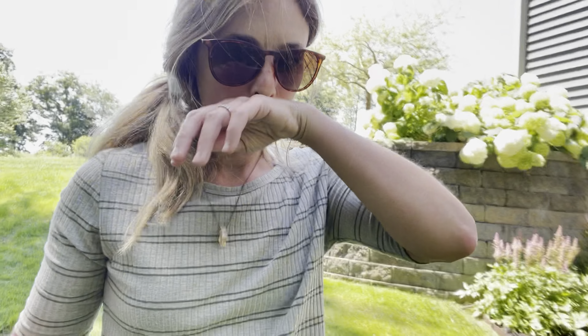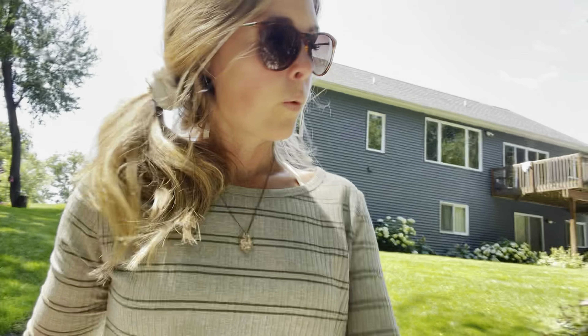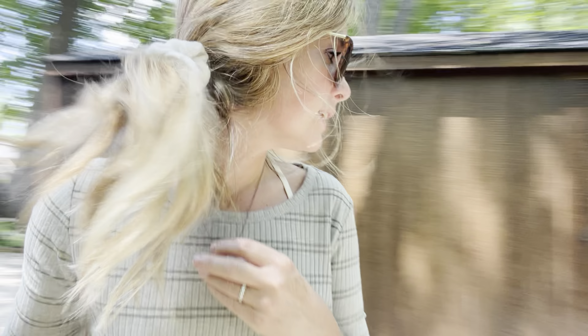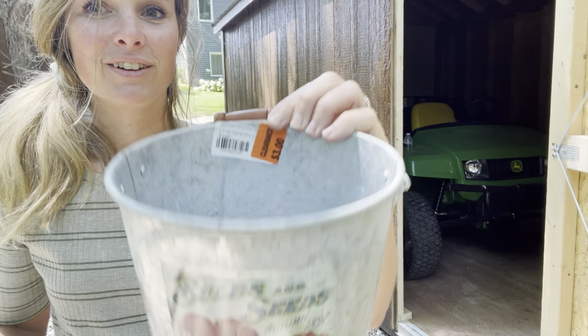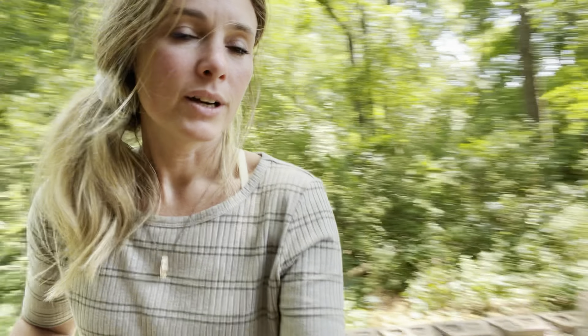All right, now we're going to trim off the dead blooms. I went inside to get something to put the trimmings in, and I found these cute little containers — I got three of them for three bucks a piece on clearance. I think that's a good deal; I use them all the time. And this is kind of why I actually bought them — it says Detroit, Michigan, and that's where I'm from!